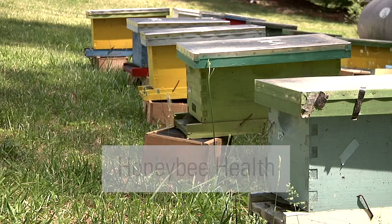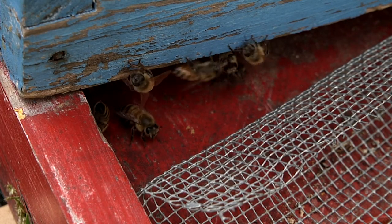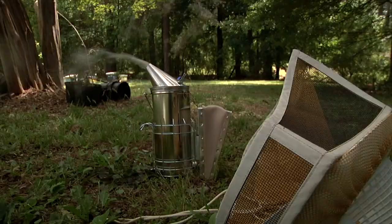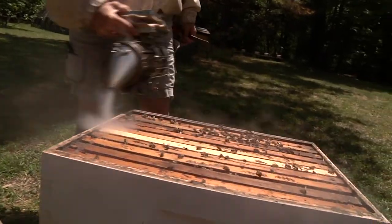The honeybee population in North Carolina is about average, which is to say that it's pretty bad. On average, colonies across the United States lose about 40 percent every single year. This year it's more like 50 percent in North Carolina, which is not sustainable. Every single year, beekeepers are trying to grow their populations back from the ones that survive every winter.